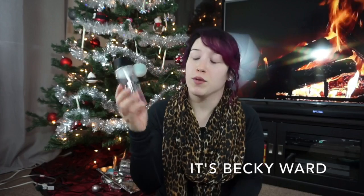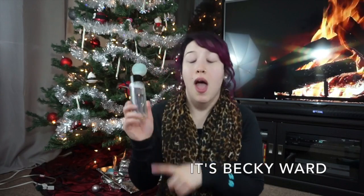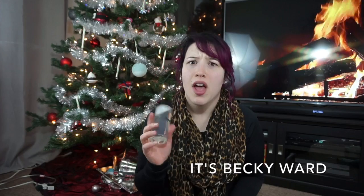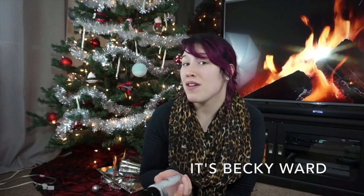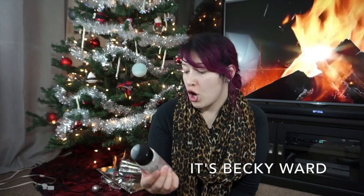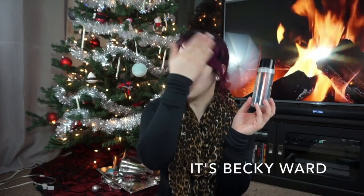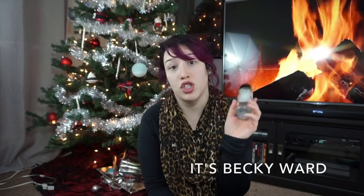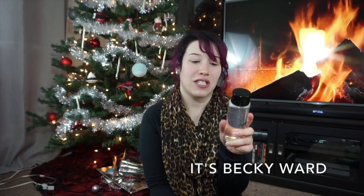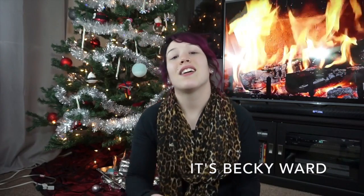You can use a cleansing water before you cleanse, after you cleanse as a toner, or as a second cleanse. I use it in the morning because I don't wash my face with normal soap unless I shower in the morning. I just shake it onto a cotton round and rub it all over my face — no rinsing required. It brightens, hydrates, smells amazing, and doesn't dry out my skin at all.